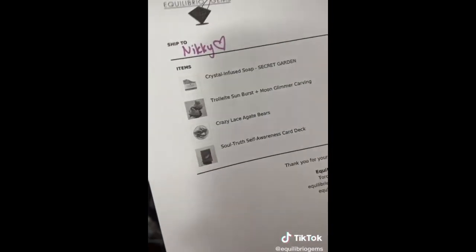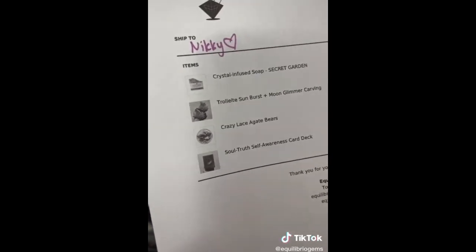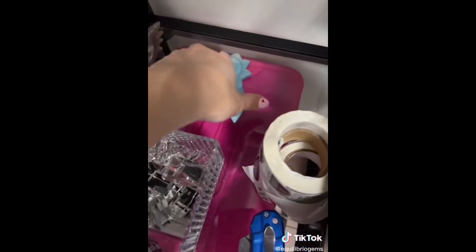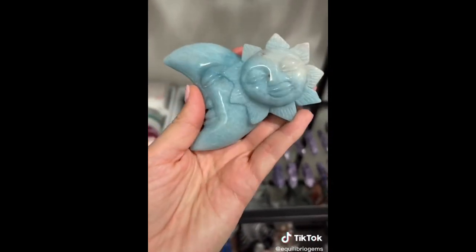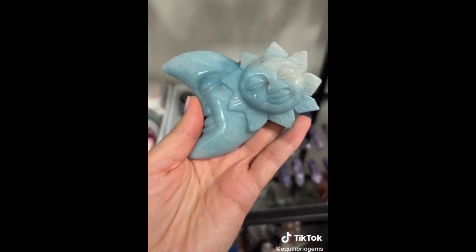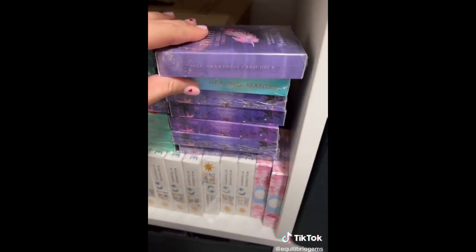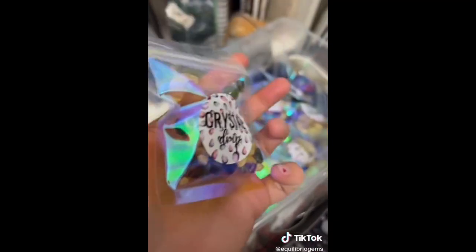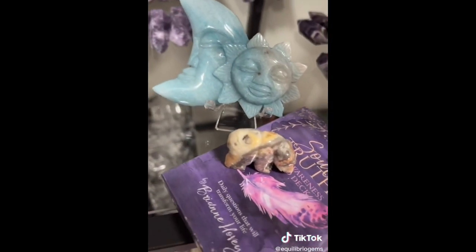We're going to start with Nikki's order and combine her online order with her live sale order. To start, she got a secret garden moss agate crystal-infused soap, my last trollite sunburst and moon carving — this one will come with a stand — an adorable crazy lace agate bear, and a Soul Truth Awareness deck. She also gets crystal drip, which has a juicy rose quartz tumble. Thank you for your order, Nikki. I hope you love all your new pieces.